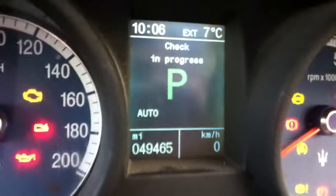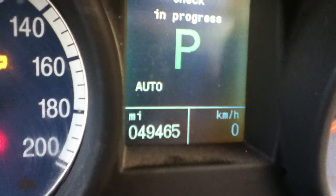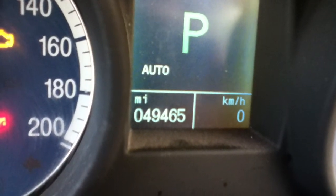The vehicle comes with two sets of keys. The vehicle is currently showing 49,465 miles.